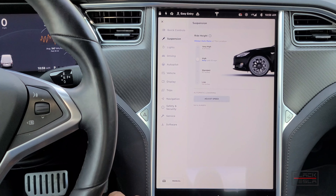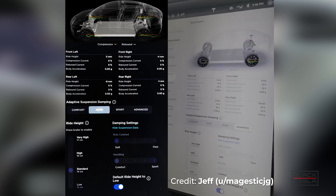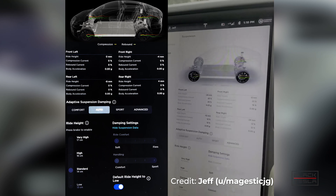On the Model S, we keep it at low all the time — it's better for handling and acceleration, and it automatically raises when you put it in park. For Raven Model S or X owners with the adaptive dampening feature, there are additional features: a readout for adaptive dampening, a slider to adjust it, and a new visualization that shows what the adaptive dampening is actually doing while you're driving.